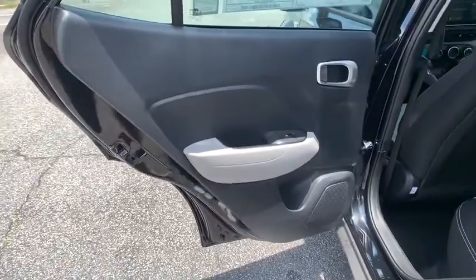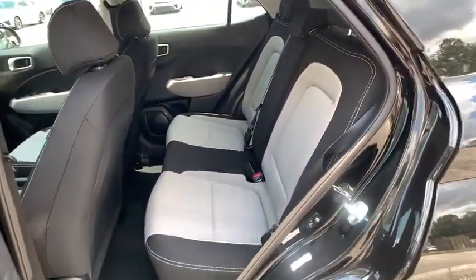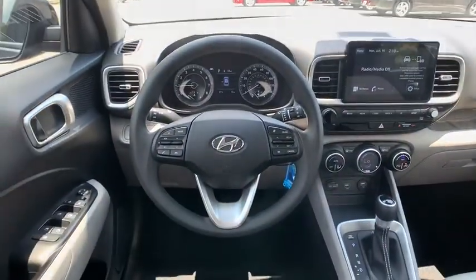Front wheel drive, four-wheel disc brakes, cruise control, aluminum wheels, rear defrost, climate control, AM-FM stereo radio, power windows.